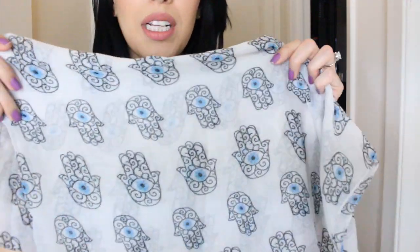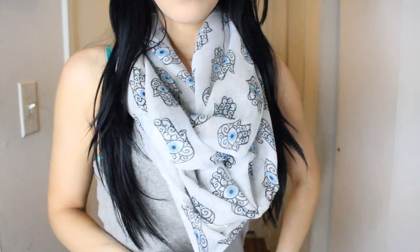Everything that I show you guys today is in a size medium. Next is this scarf right here, and this is actually an infinity scarf. I just really love the details on this scarf. The pattern, as you can see here, is the hamsa hand with the evil eye right in the middle, which I believe in very much so. I also just really like the material of the scarf. It's very light and airy. It's definitely a summer scarf, which I needed some more of these, so I had to pick this one up.